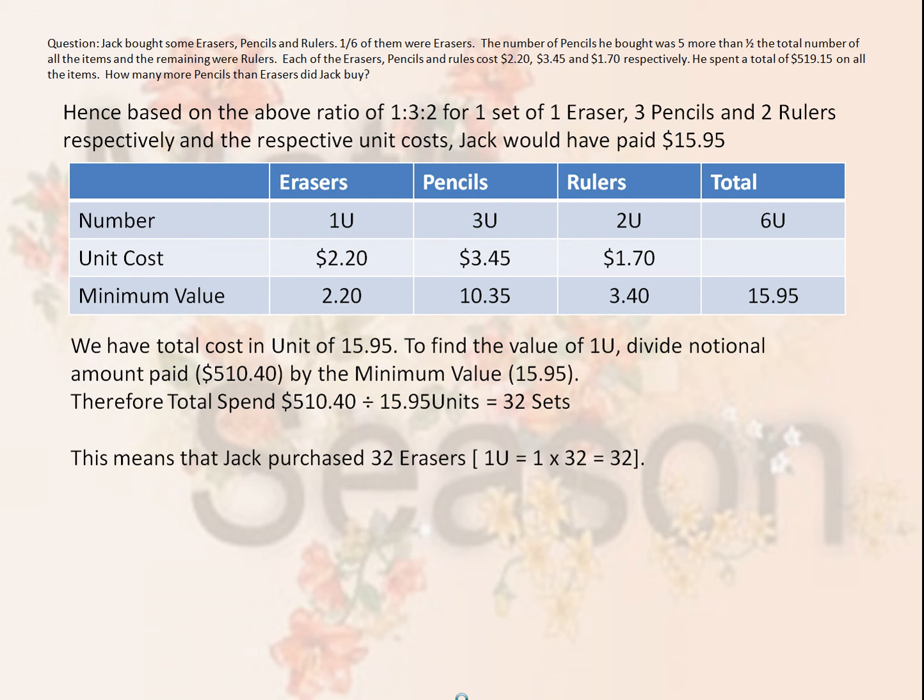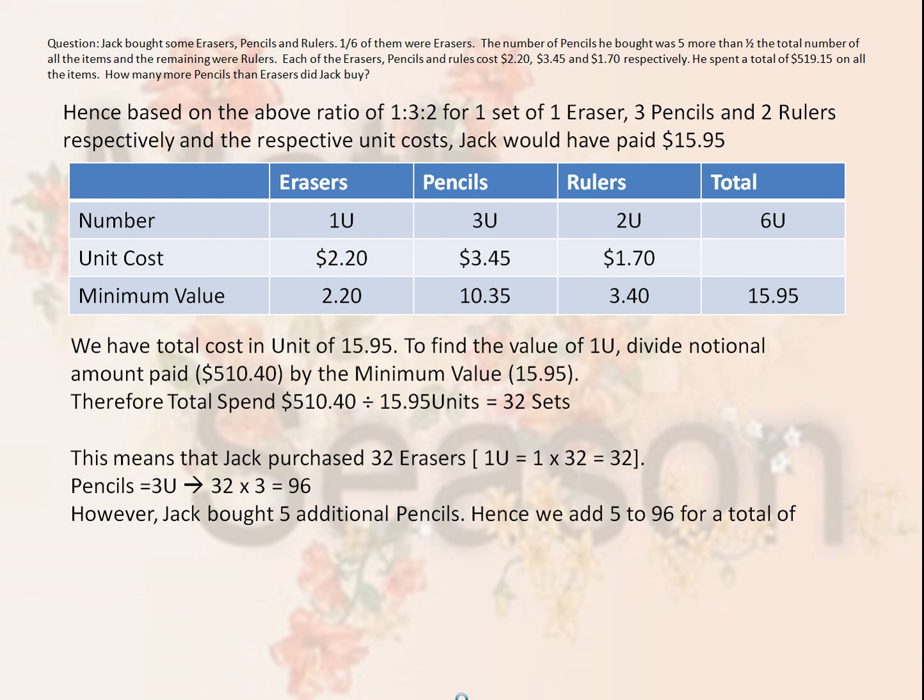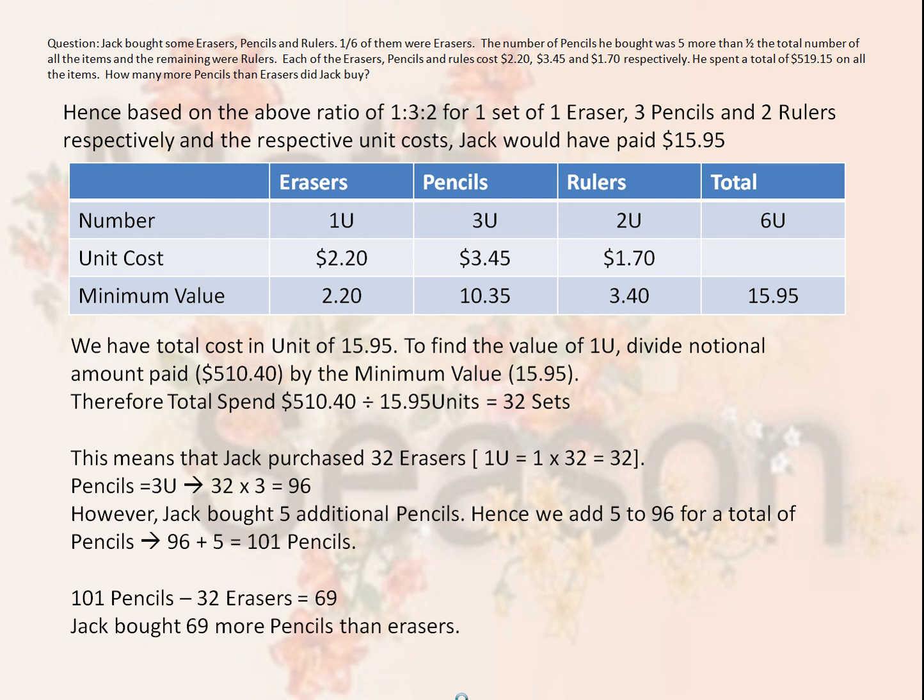This means that Jack purchased 32 erasers, because one unit equals 32 and Jack bought one unit of erasers. By the same token, since Jack bought three units of pencils, we take 3 times 32 to give us 96. However, in reality, Jack bought five additional pencils. Hence, we add 5 to the 96 for a total of 101 pencils. So 101 pencils less 32 erasers gives us 69, and therefore Jack bought 69 more pencils than erasers.